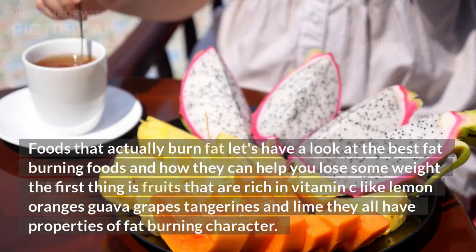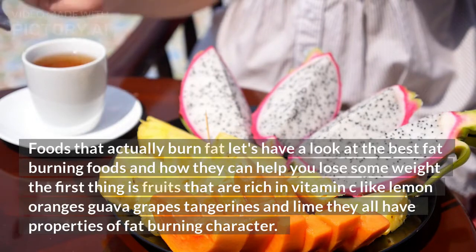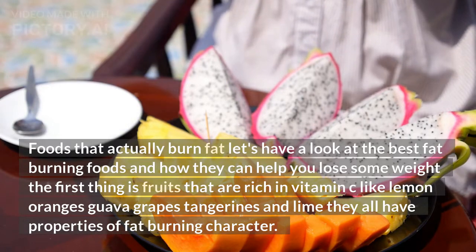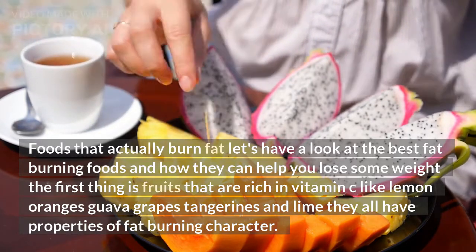Foods that actually burn fat. Let's have a look at the best fat-burning foods and how they can help you lose some weight. The first thing is fruits that are rich in vitamin C, like lemons, oranges, guava, grapes, tangerines, and lime. They all have properties of a fat-burning character.